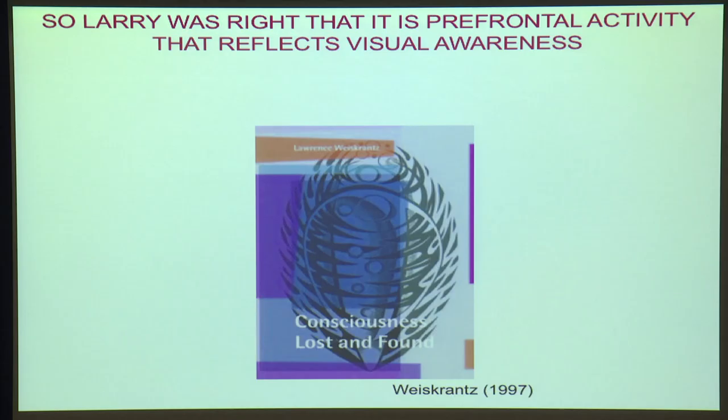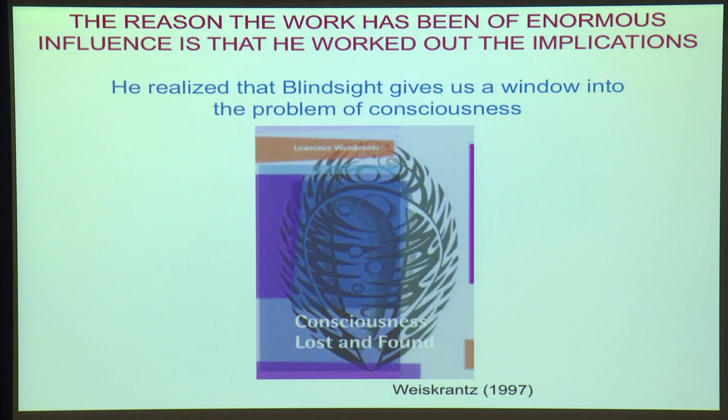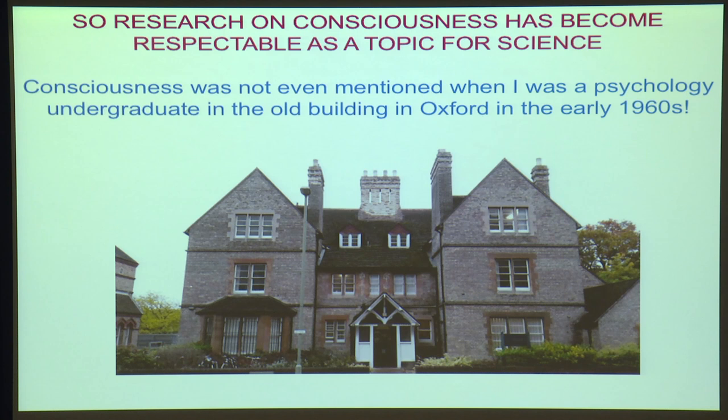So, Larry was right — prefrontal activity seems to reflect our awareness. And Larry realized what that meant: it has something to do with the problem of consciousness. So, of course, this book was called Consciousness Lost and Found. When I was an undergraduate, consciousness was never mentioned — if you had mentioned it in finals, you would have been failed. What Larry has done is made the scientific study of consciousness respectable, because he saw that blindsight was a way into the problem, and the consequences have been huge.